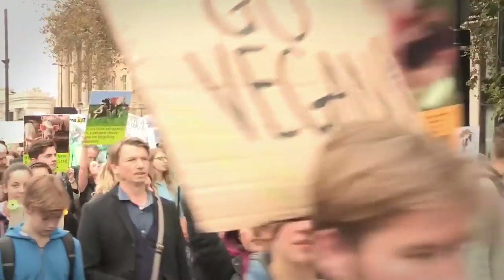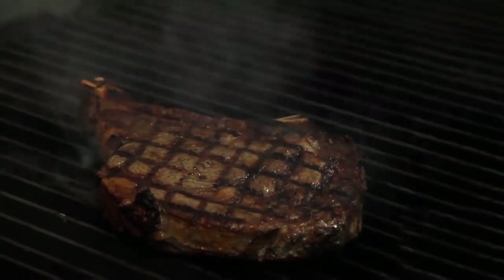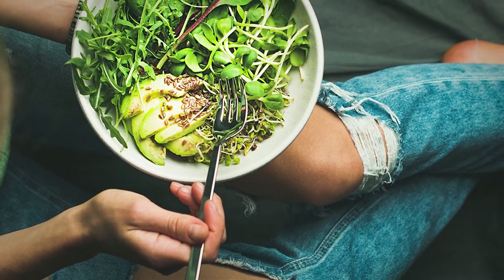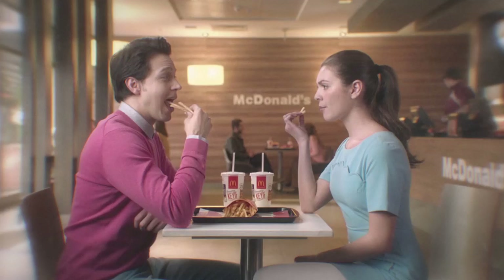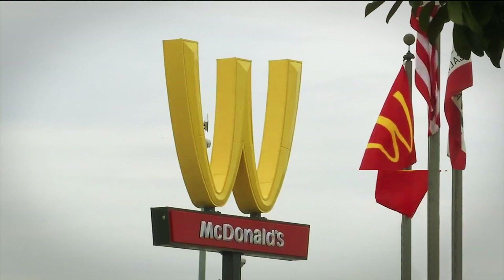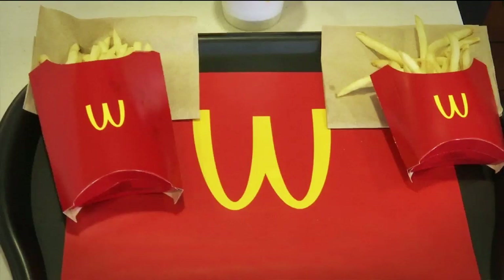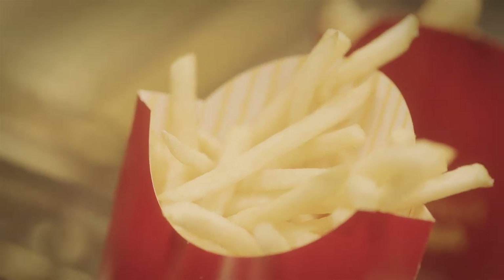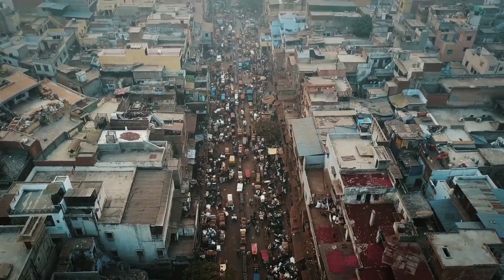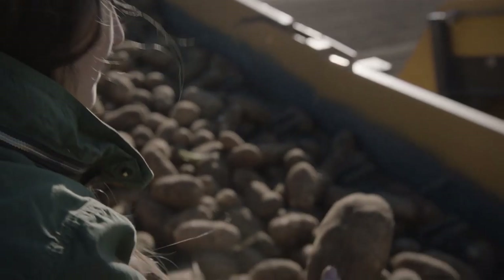Most animal rights activists follow a plant-based diet for ethical reasons and avoid places where billions of dead animals are served up every day. Still, vegetarians or vegans may be inclined to sneak into McDonald's for a serving of the famous Golden Arches French fries. If so, they should stop. In spite of numerous protests and even lawsuits, McDonald's French fries are not and never have been vegan or vegetarian. French fries are made from potatoes and fried in oil — but this is only the case if you live in India.